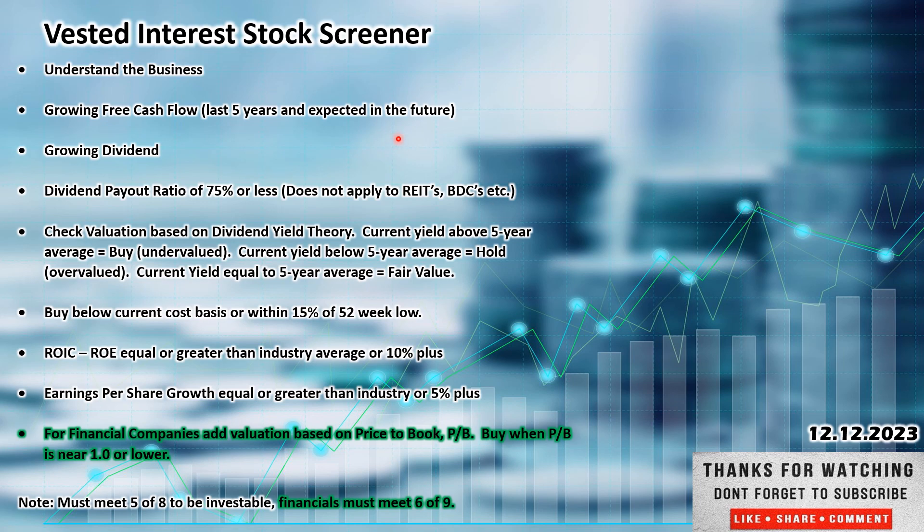This is the Vested Interest stock screener. This is how I set up the videos and how I look at a company's stock on a high level to see if I'm interested in investing. Must meet 5 of 8 to be investable — 6 of 9 if it's a financial company, where I throw in price to book. You can use price to book for any company, but compare it to other companies in its sector rather than just using one or lower, which really applies to financial companies.